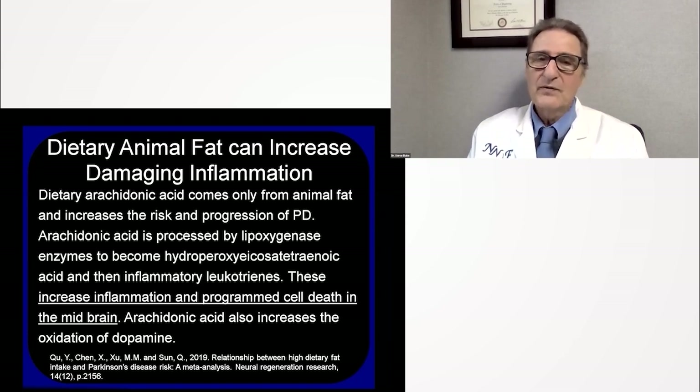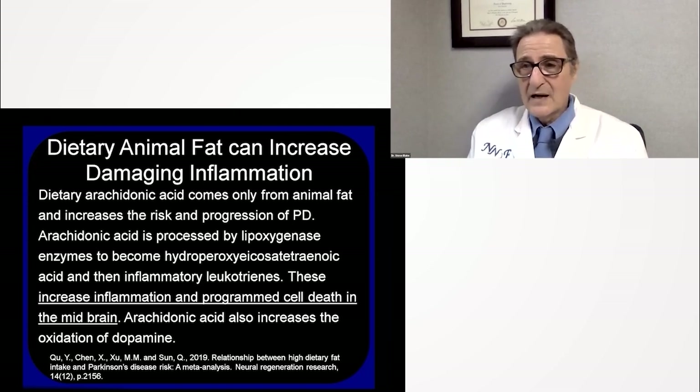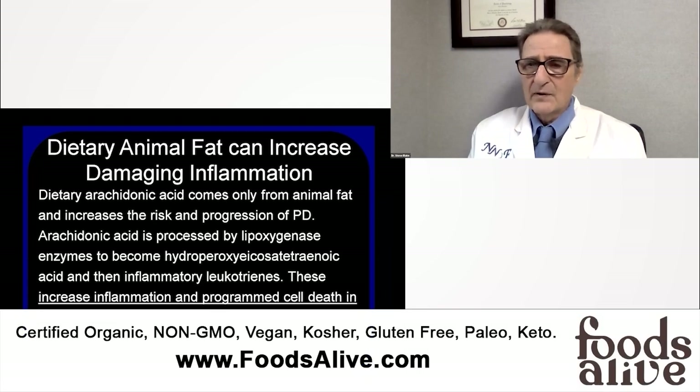Arachidonic acid comes only from animal fat. We make it ourselves as animals — we make arachidonic acid, but just the right amount, not an amount that would increase nerve inflammation or any inflammation. But if you eat animal fat, then you do get excess arachidonic acid.